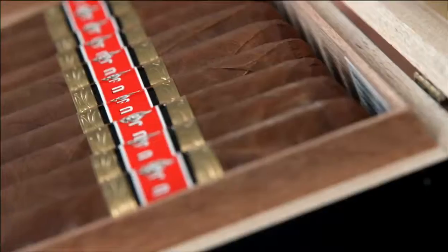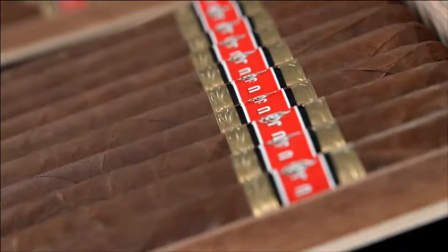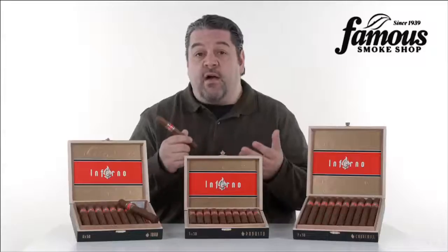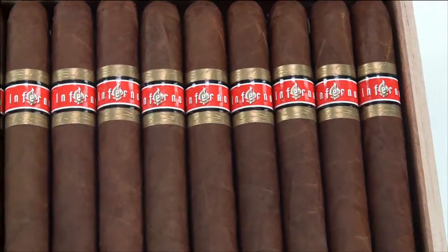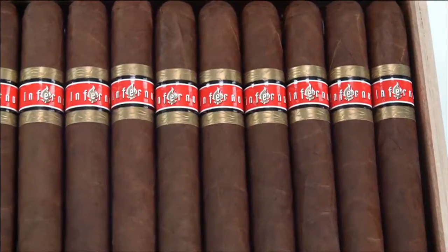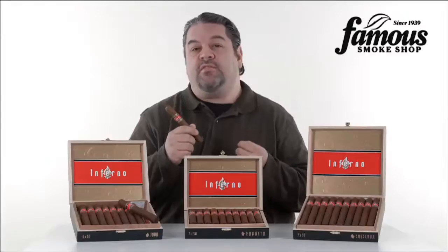So despite its potency, Inferno is more velvety smooth, which means if you enjoy some of Oliva's headier selections, like Serie V and Serie O, this Inferno settles into that end of the mix nicely. It may not be the best first pick for more inexperienced smokers, but Inferno is perfect for those of us who love the bigger kick of those other Oliva cigars.